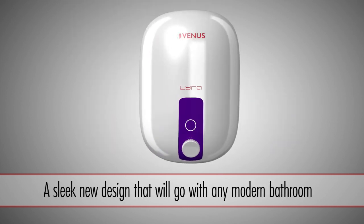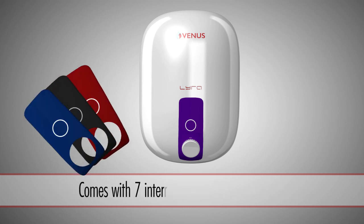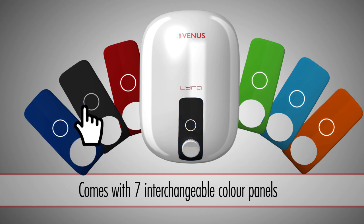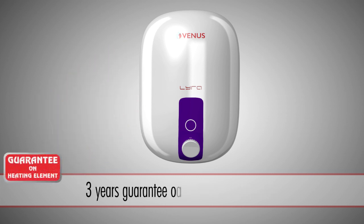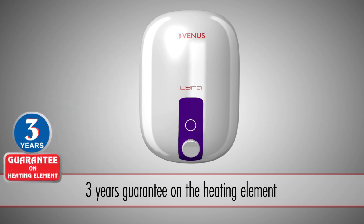Lyra — the sleek new design that will go with any modern bathroom, with 7 interchangeable color panels to match your bathroom decor, and a 3-year guarantee on the heating element.